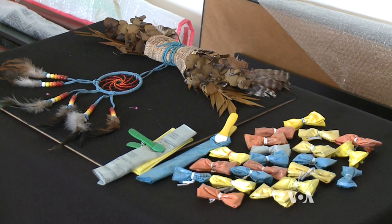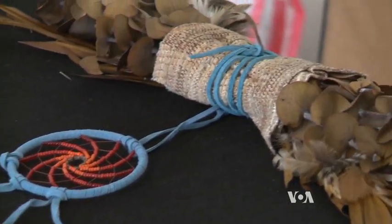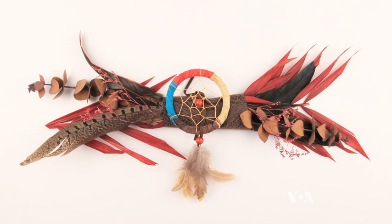Before incorporating plastic bags in her work, Irby used natural materials like feathers, leather, and dried plants. All those elements highlight her Native American heritage and identity.